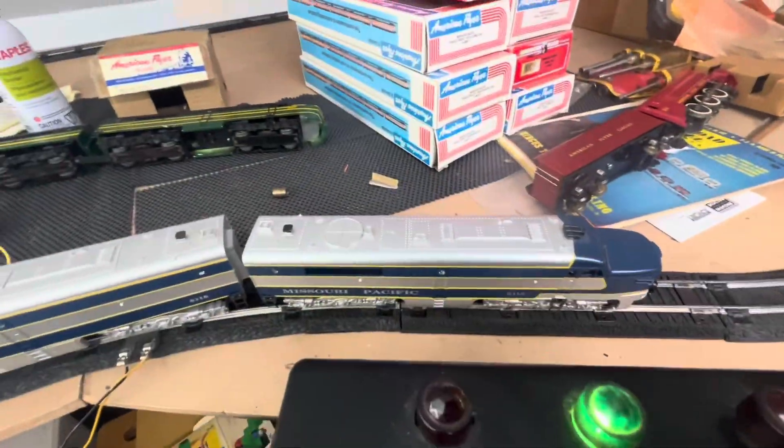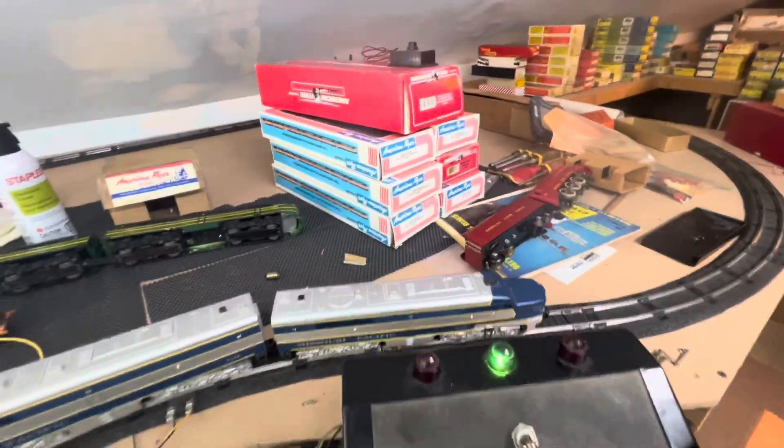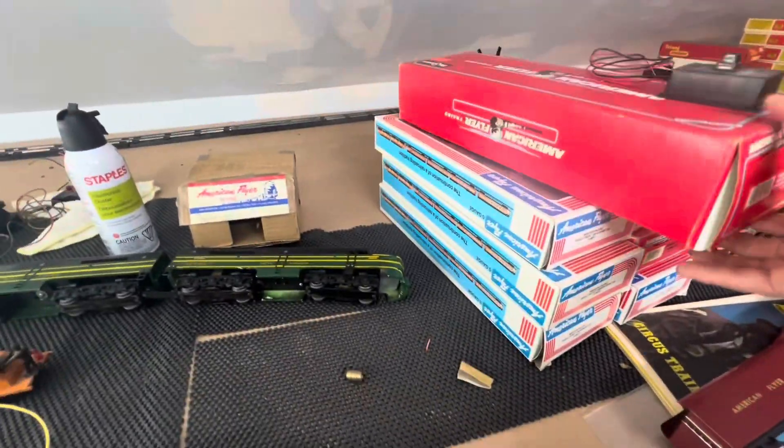Here we have Missouri Pacific locomotives — these are diesels with the B unit and the button. I don't know if I have the boxes for the engines; I probably do somewhere, I just have no idea where. But I do have a box for the B unit.